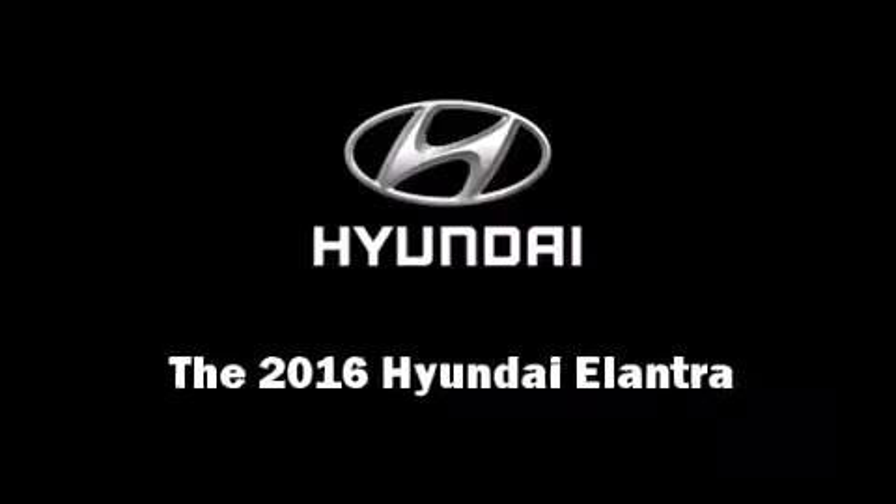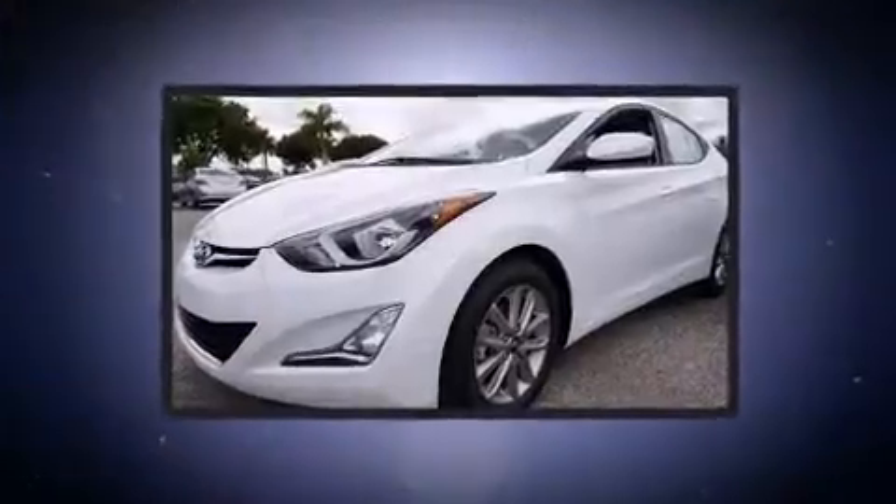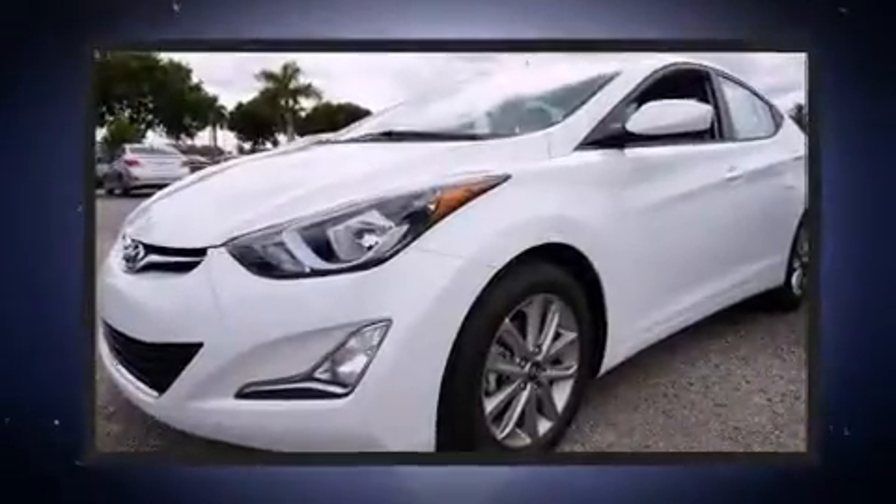Introducing the 2016 Hyundai Elantra. It features a front-wheel drive platform, an automatic transmission, and a 1.8-liter four-cylinder engine.